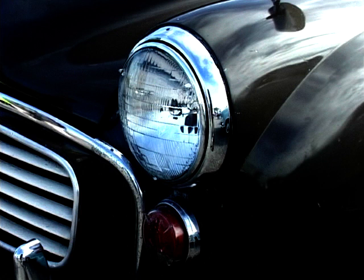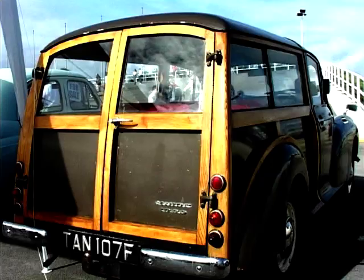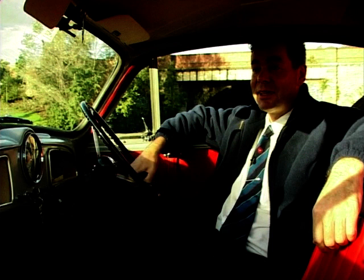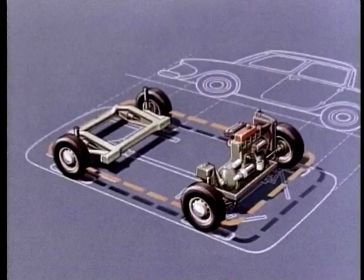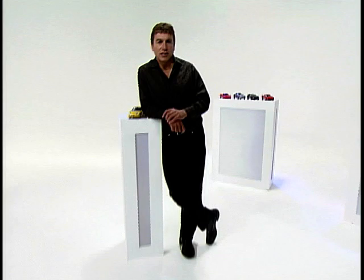Under the bonnet is a 948cc engine, and with 0-60 in a little over half a minute, this car wasn't going to set the world alight with speed — but don't forget, this was a family car. Despite not being popular with William Morris, it was hugely popular with the buying public. After the success of the Morris Minor, Issigonis of course went on to design the Mini.